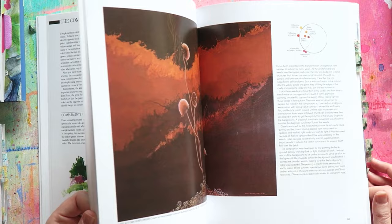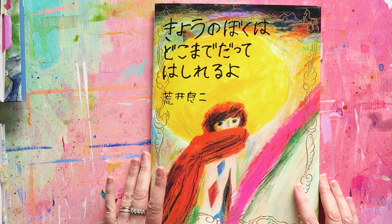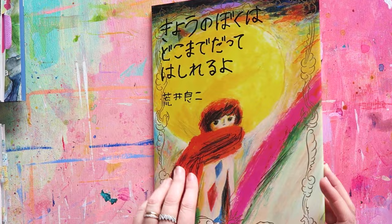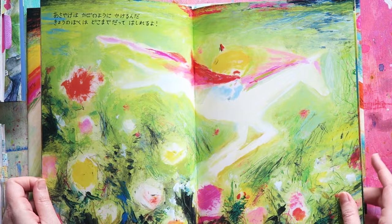The next one is a little bit of a weird choice, but you can be inspired by non-art books. I picked this up — it's a kids' book and I have no idea what it says. I picked it up in Japan a few years ago, but I found the artwork so inspiring that I just had to get it. Everything about this spoke to me.